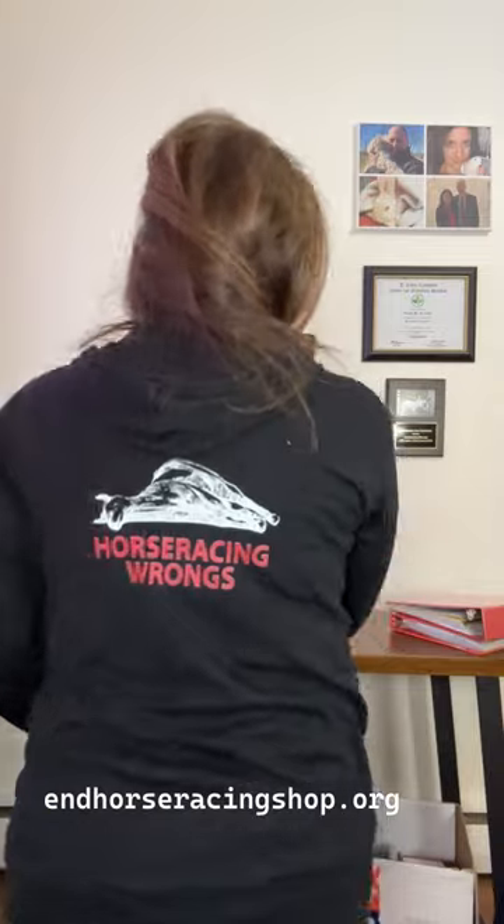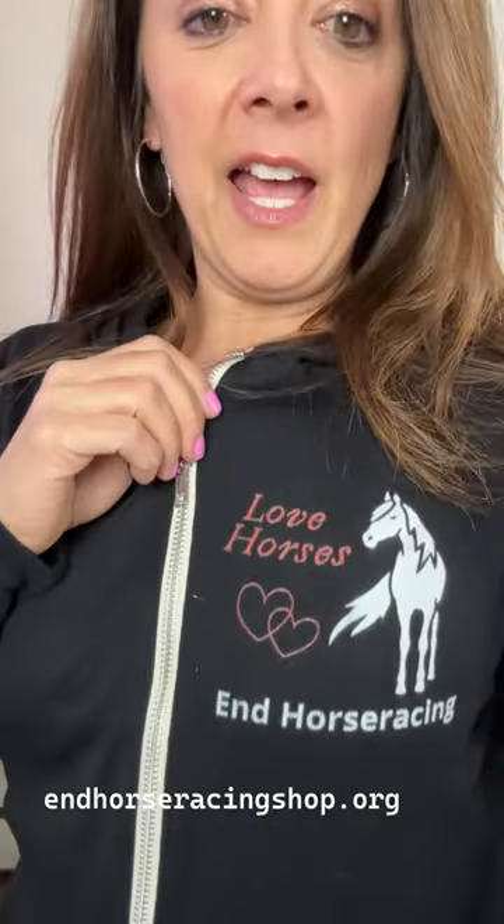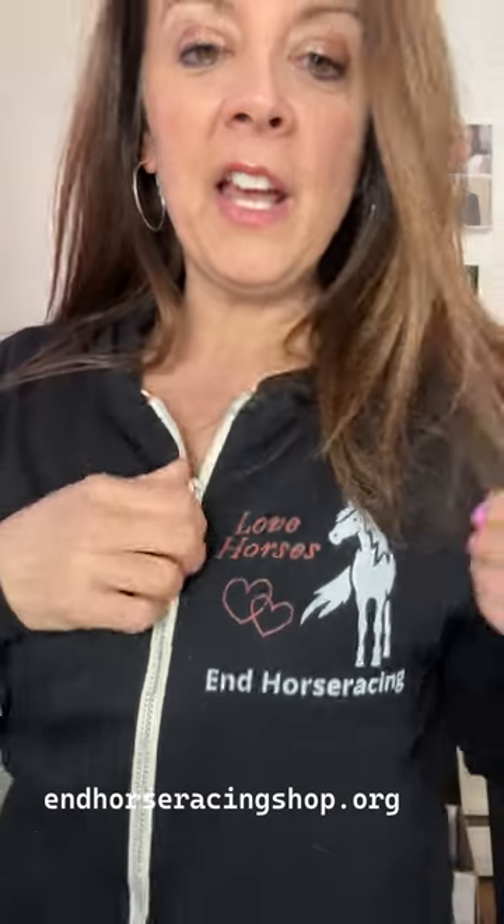Hey everyone, here is some of our new merch from the EndHorseRacingShop.org. Here is the new lightweight hoodie. You can see the logos on the back. You can see the new design — Love Horses, End Horse Racing. This is a lightweight zip-up hoodie. It's super cozy, comfortable, soft, and lightweight.